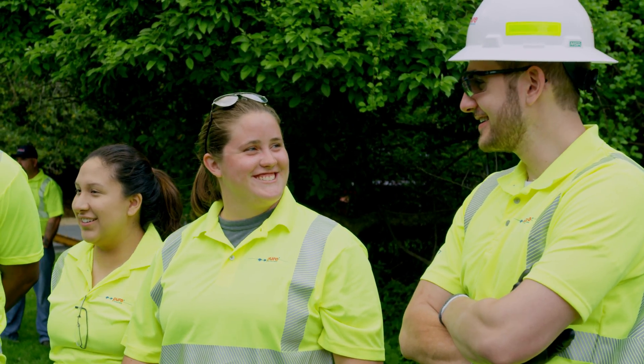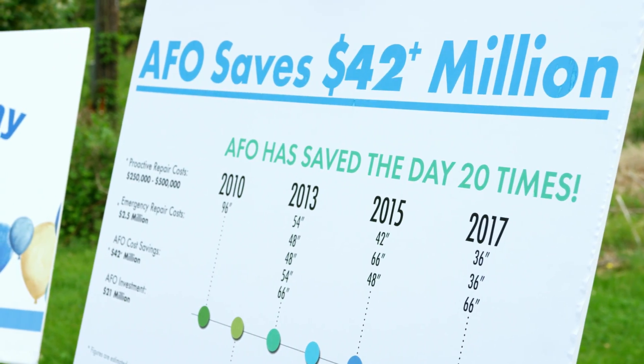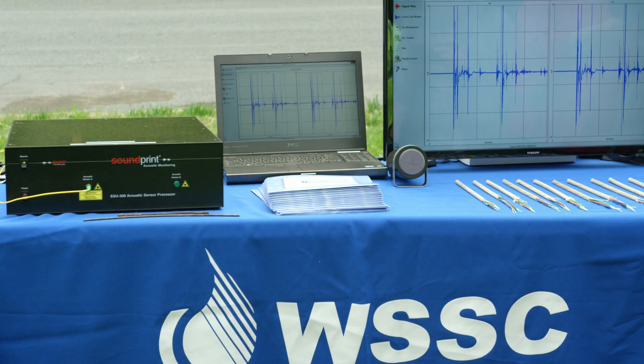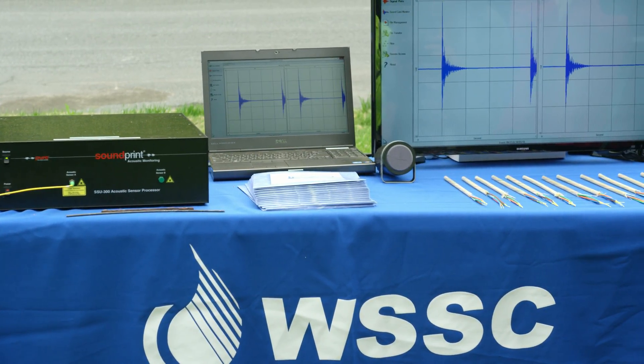It's incredible to have a partner like Pure. For us, it's meant not spending 42 million dollars — we invested 21 million dollars to put the technology in place to give us those alerts. We have avoided 20 incidents of devastating main breaks because we had these alerts to let us know that we were having a problem.